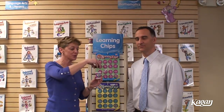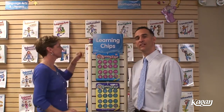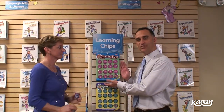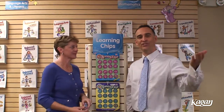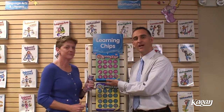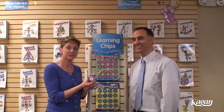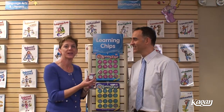Kagan offers canisters to store your learning chips for future use. Combo sets are also available — eight in each set, one set for every single team in your classroom. Canisters are also available when you order the combo set of eight. We also offer blank learning chips for you to create your own questions for any topic.